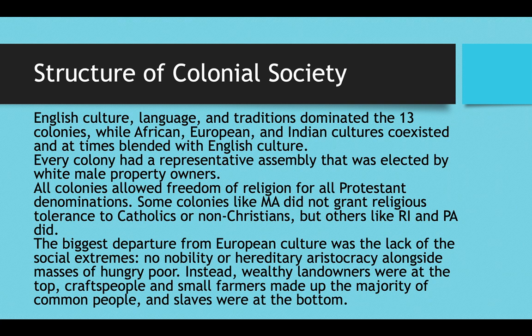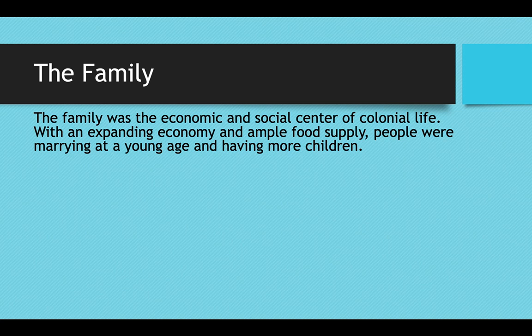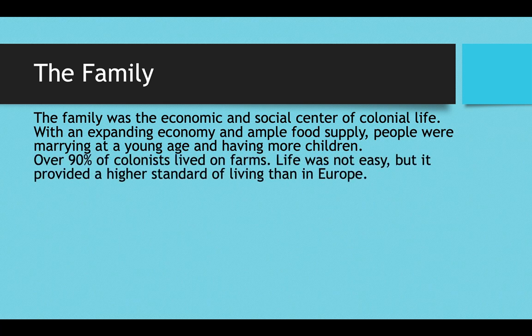Instead in America you had wealthy landowners at the top, craftspeople and small farmers making up the majority, and then of course slaves at the bottom. The family was the economic and social center of colonial life. With an expanding economy that brought about ample food supply, people were marrying at a young age and having more and more children, which caused the population to grow and made the family all the more important.